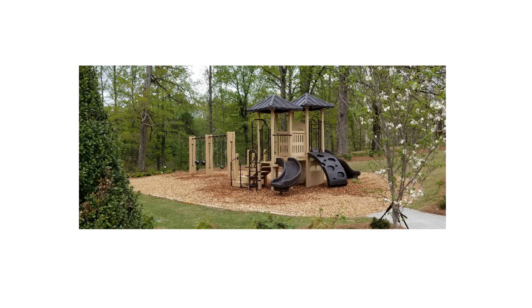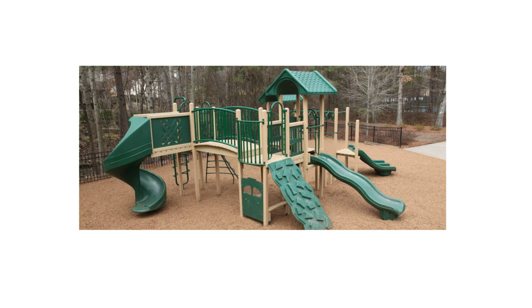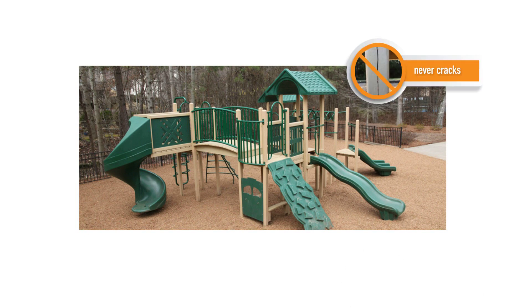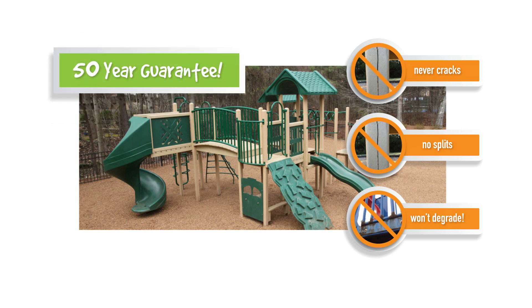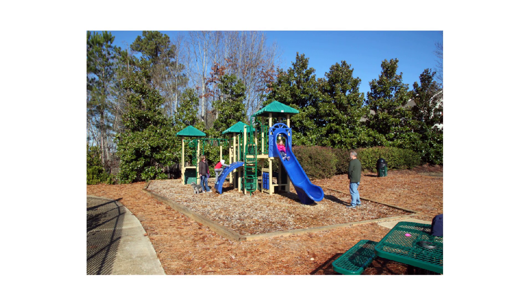EcoPlay playgrounds are designed to take the tough use that kids and Mother Nature dish out. Our proprietary blend that makes up our lumber never cracks, splits, or degrades in any way. That's why we guarantee EcoPlay Lumber for 50 years. EcoPlay playgrounds will be a beautiful addition to your play area.